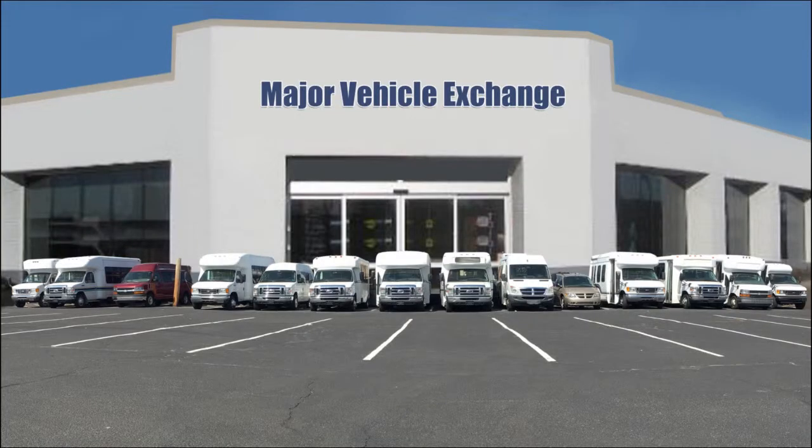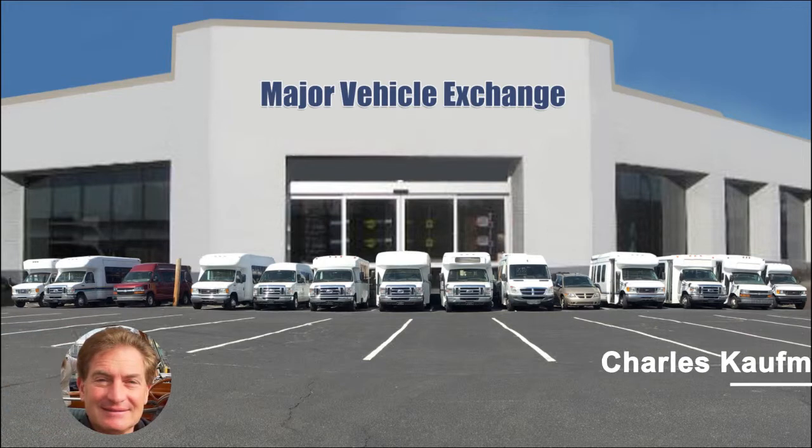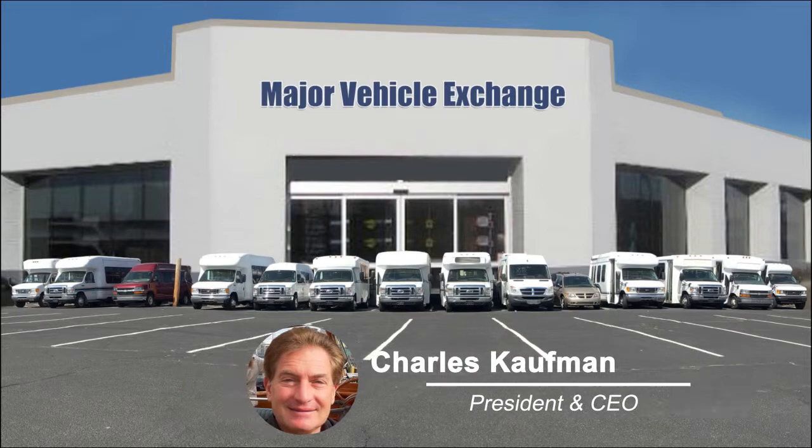For more information on our shuttle buses for sale on eBay, visit www.getanybus.com and call Charlie at 516-333-7483 today.